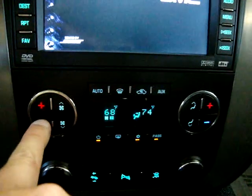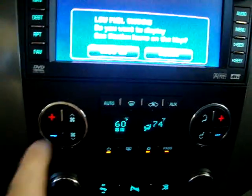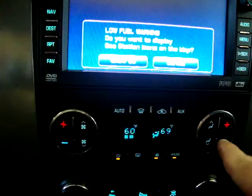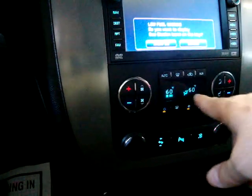I can make the driver's side whatever temperature I want, completely independent of the passenger side — driver's side at 60 and passenger's side at 74. For now I'll put them both at 60 because it's nice and hot here. Let's get the fan going and put it to face only. Get these vents pointing at me and now we can move on.